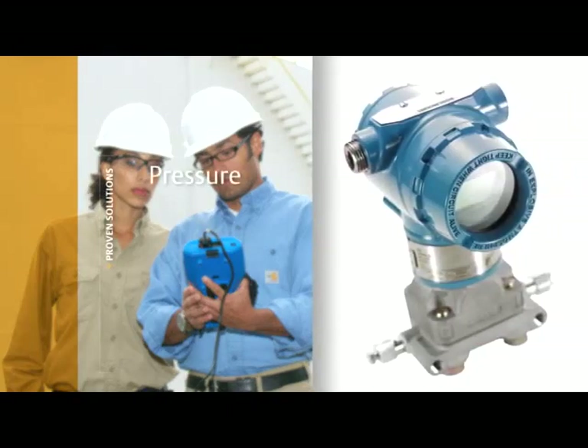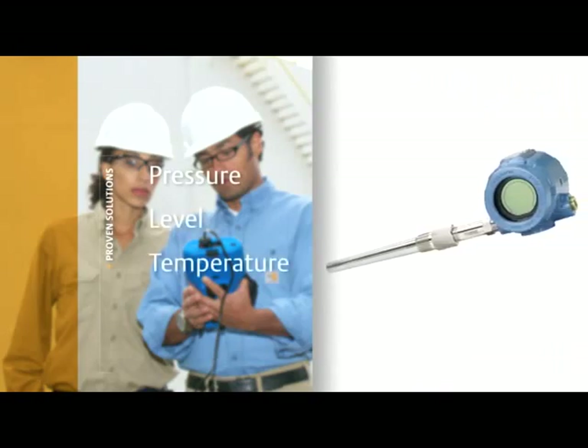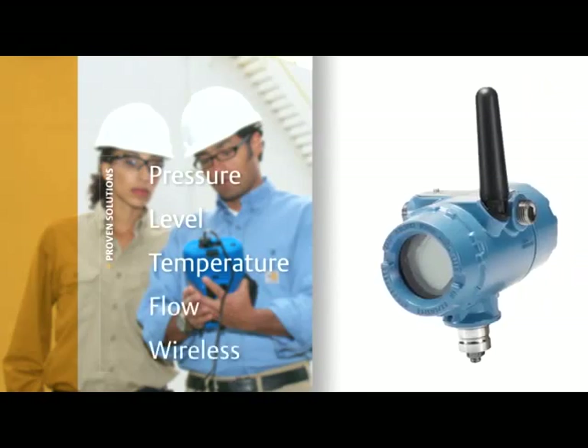This includes pressure, level, temperature, flow, and wireless. Because we have such a wide portfolio of products, we can often put them together in different ways to provide a solution that maybe others cannot.